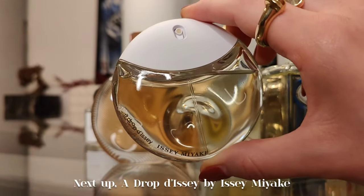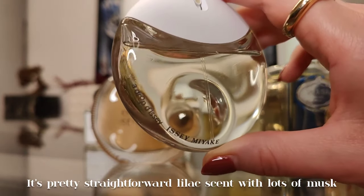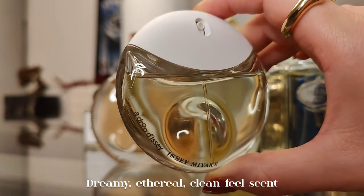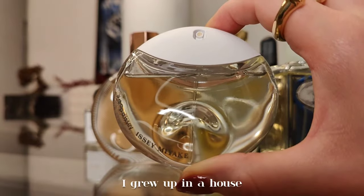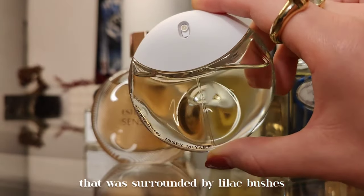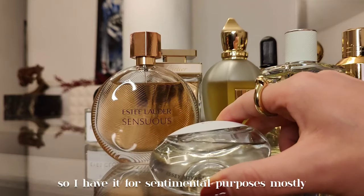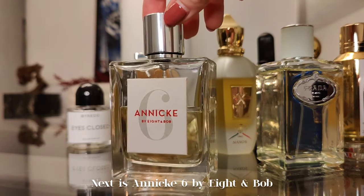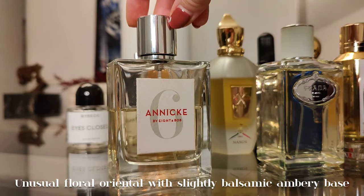Next up, A Drop d'Issey by Issey Miyake — a pretty straightforward lilac scent with lots of musk and almond milk. Dreamy, ethereal, and clean. I grew up in a house surrounded by lilac bushes, so I have it mostly for sentimental purposes.